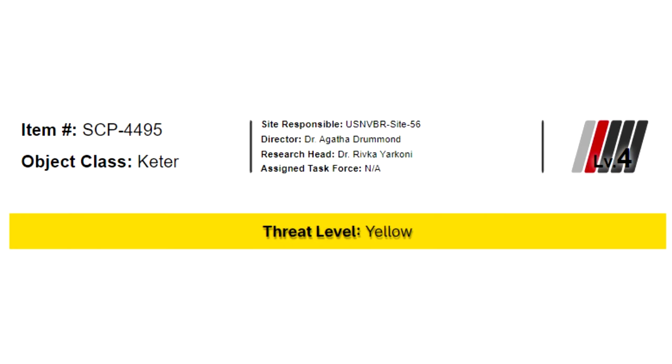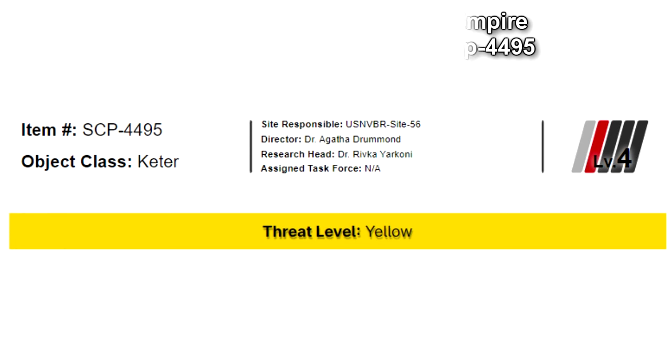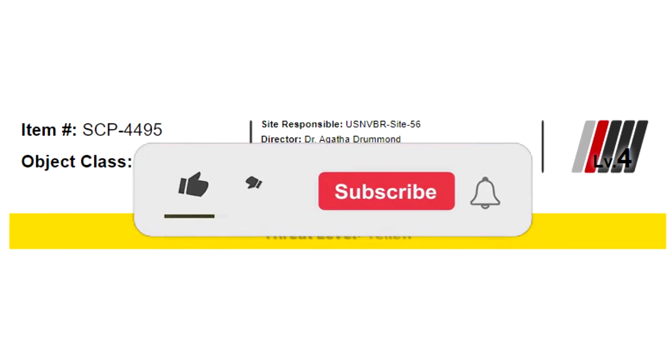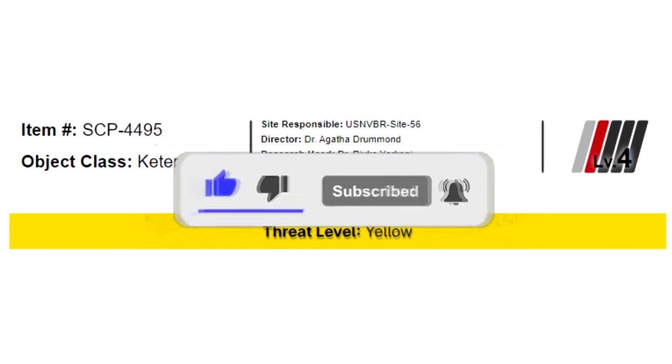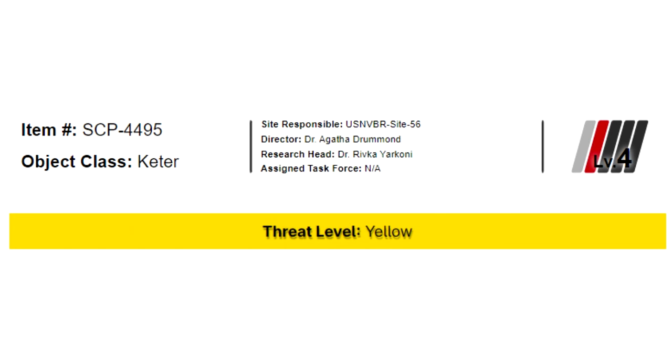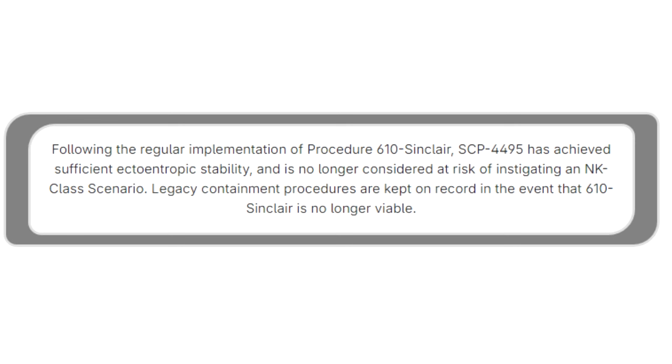SCP-4495. Item Number: SCP-4495. Object Class: Keter. Site Responsible: USNB-BR Site-56. Director: Dr. Agatha Drummond. Research Head: Dr. Rivka Yacone. Assigned Task Force: Not Applicable. Level 4. Threat Level: Yellow. Following the regular implementation of Procedure 610-Sinclair, SCP-4495 has achieved sufficient ectoentropic stability and is no longer considered at risk of instigating an NK-class scenario. Legacy Containment Procedures are kept on record in the event that 610-Sinclair is no longer viable.